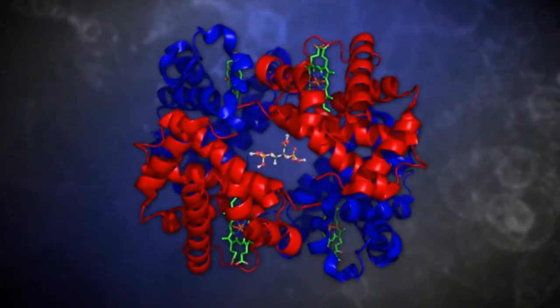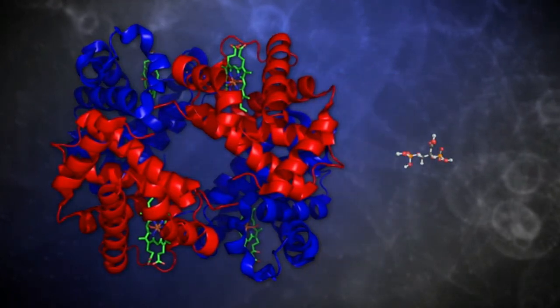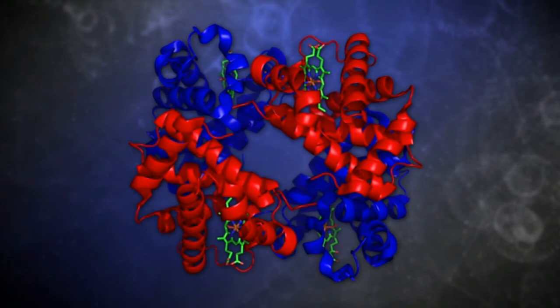When 2,3-BPG binds to hemoglobin, it is important that it be released before hemoglobin gets back to the lungs. Otherwise, hemoglobin will remain in the state of low affinity for oxygen and will not bind oxygen readily when it passes through the lungs. Since 2,3-BPG is not bound covalently, this little molecule normally readily detaches from hemoglobin during its journey back to the lungs, leaving hemoglobin free to flip to the high affinity state when it gets to the lungs.